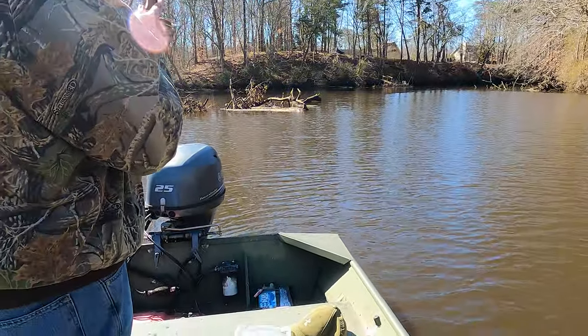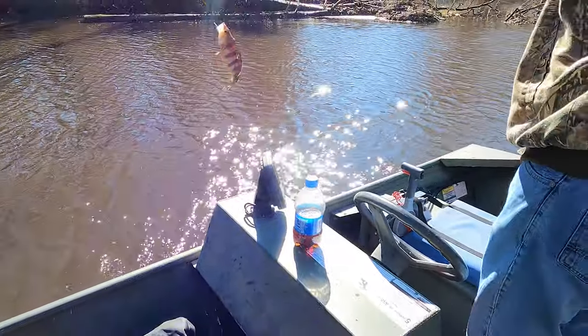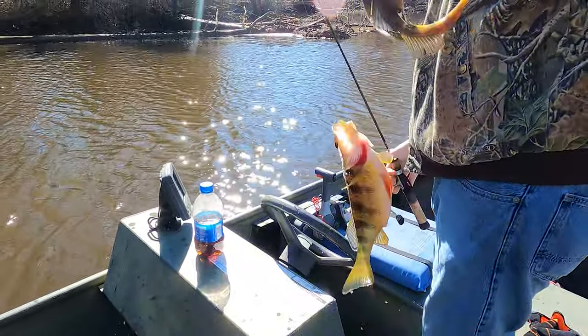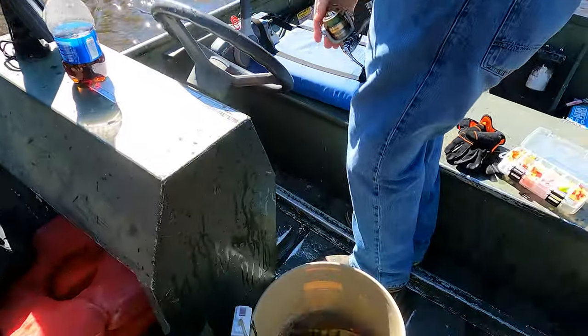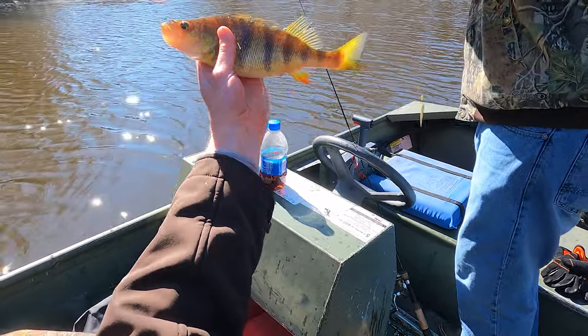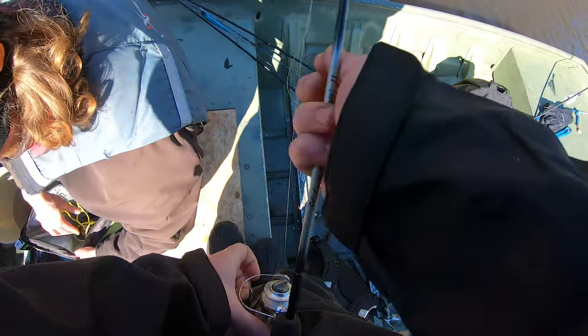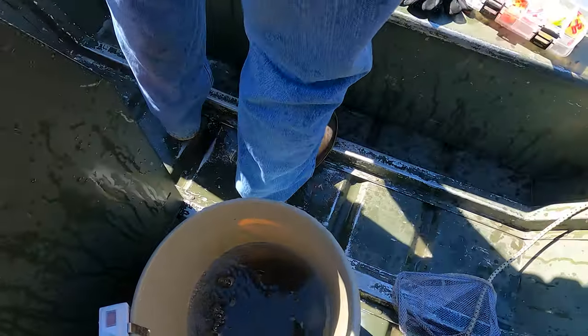Uh-oh - look at this folks! Look at that, oh there you go. Look at that - yeah, that's it! Keep distracting Jamie, that's right. Hey man, hold this rod for a couple minutes - hey Jamie, I got something else for you.